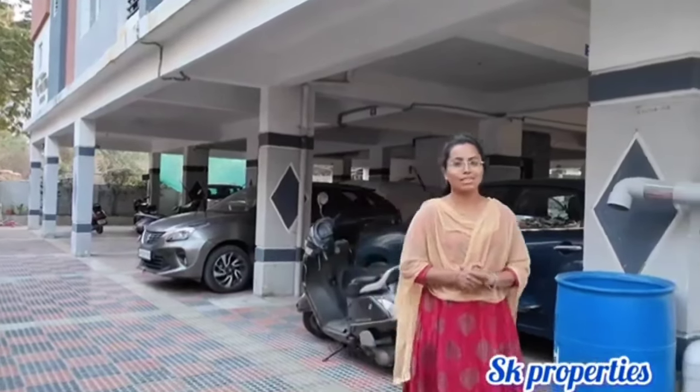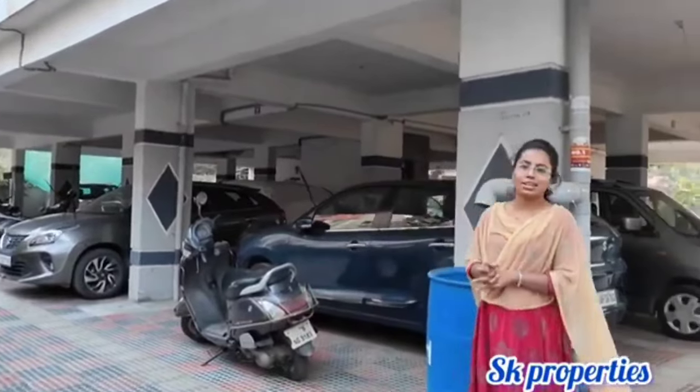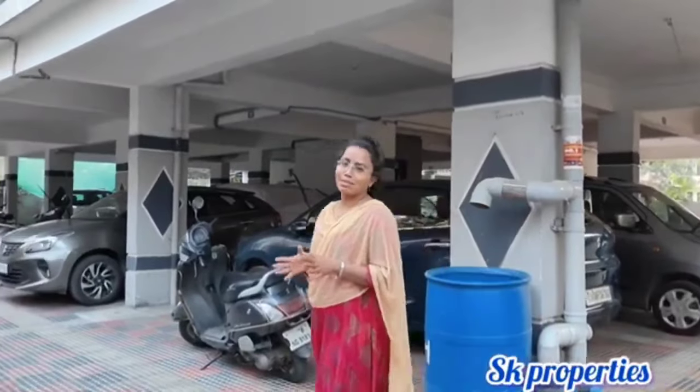Hello and welcome to SK Properties. Subscribe to our channel for the first time. We have this area in Prakati Nagar. This area is located near the elephant circle.